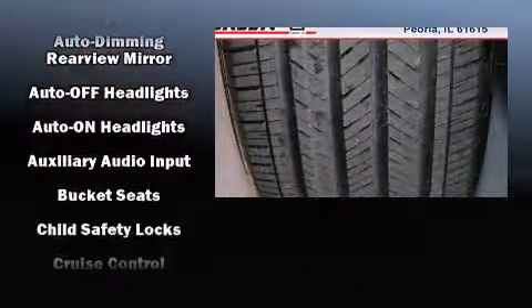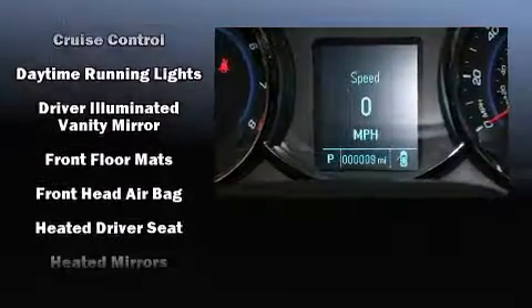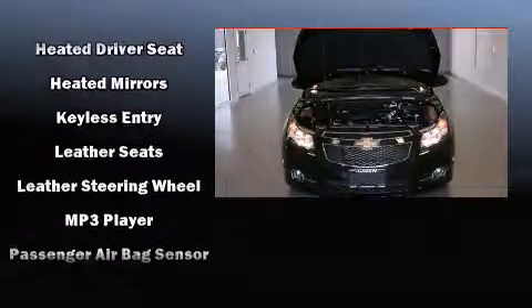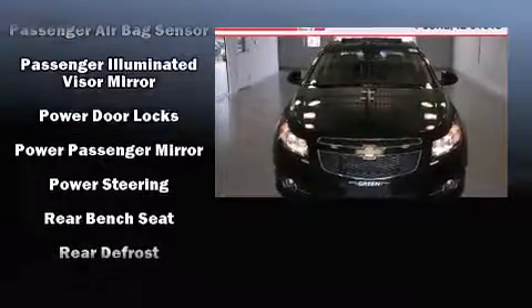Chevrolet ensures the safety and security of its passengers with equipment such as dual front impact airbags, front and rear side impact airbags, traction control, a security system, and four-wheel disc brakes with ABS.